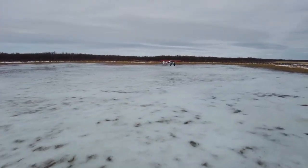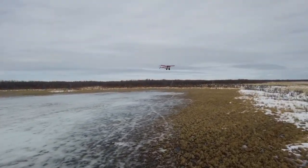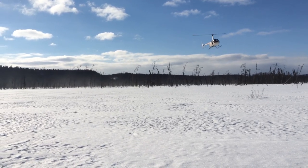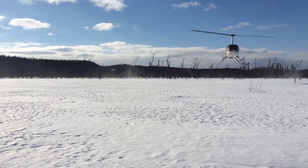We use small fixed wing aircraft to determine cow-calf pairs from the air, and the location is then radioed to the R-44 helicopter crew, which are the team involved in doing the captures. We then go flying close to determine if it is a female or a male short yearling.